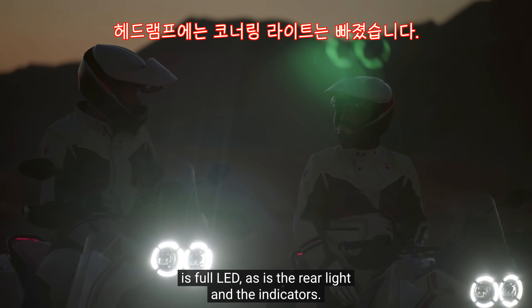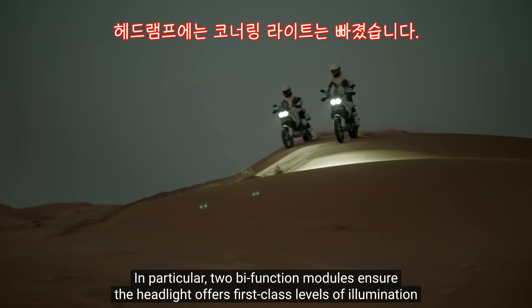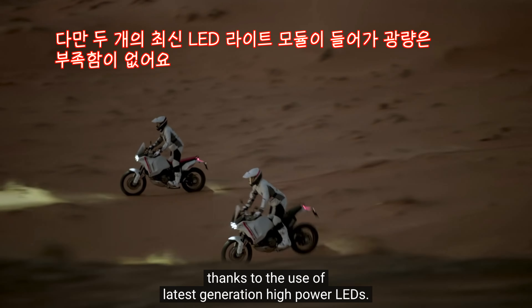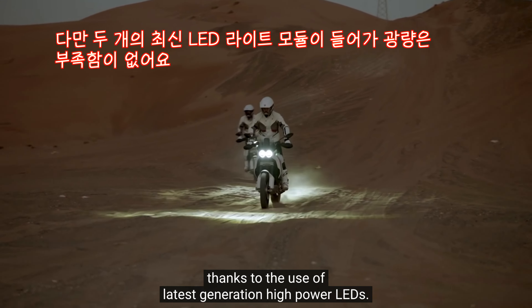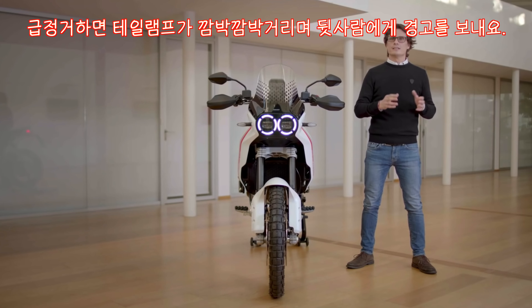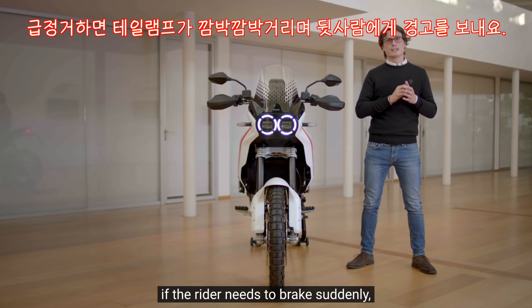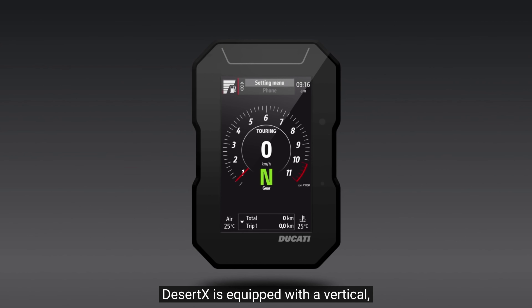Il proiettore anteriore si distingue per l'inconfondibile DRL a settori ed è full LED, così come il faro posteriore e gli indicatori di direzione. Il doppio modulo bifunzione garantisce al proiettore livelli di illuminazione ai vertici della categoria, grazie all'uso di LED ad alta potenza di ultima generazione. È inoltre presente il sistema Ducati Brake Light, che in caso di frenata brusca attiva automaticamente il lampeggio della luce posteriore per segnalare la condizione di potenziale pericolo ai veicoli che seguono.